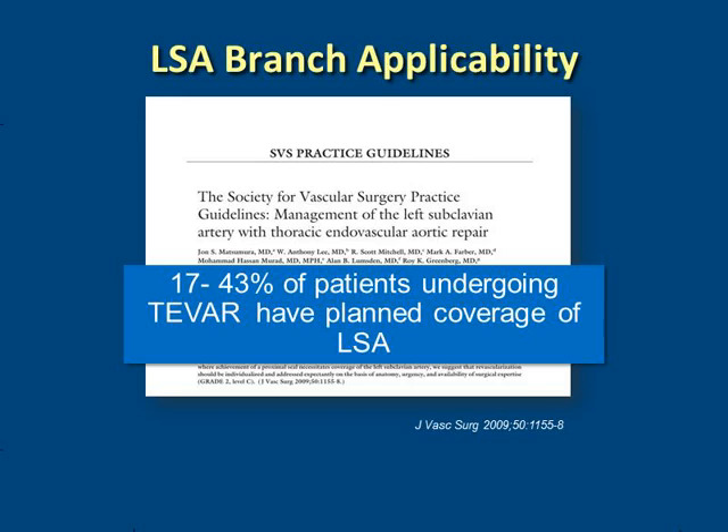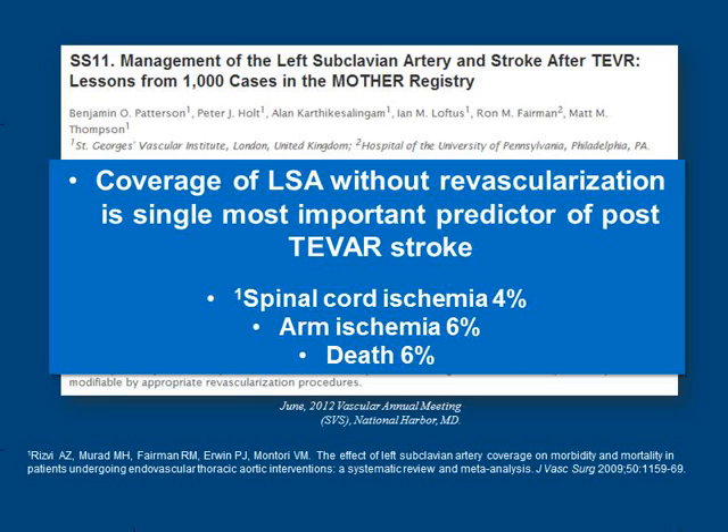We know that the left subclavian artery requires coverage during thoracic endovascular aortic repair in as many as 43% of patients, and it's not a benign procedure. In a recent analysis of over 1,000 cases of left subclavian management during TEVAR, the group from St. George's Hospital and Penn showed it was the single most important predictor of stroke. Covering the left subclavian artery can also contribute to spinal cord ischemia, arm ischemia, and potentially death.